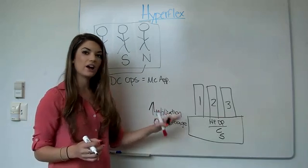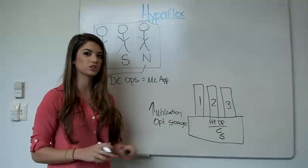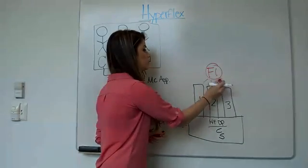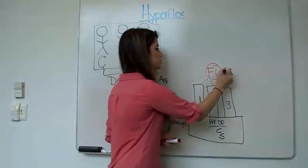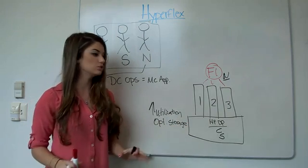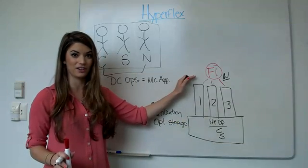Right now, this looks a lot like a converged infrastructure — but this is where Cisco's differentiator comes into play. With Cisco, we're including our fabric interconnects, which means we are able to incorporate the network. So unlike other companies, we can provide you with a complete solution that includes the compute, the storage, and the network.